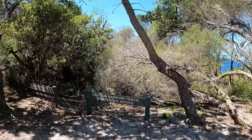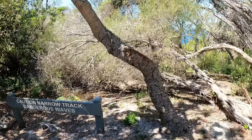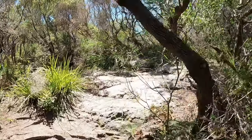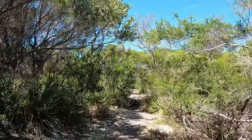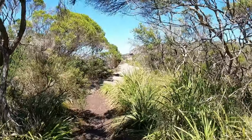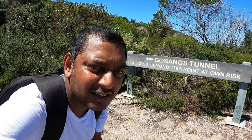We finally made it! Actually wait, I think there's another five minutes left. But we can see the ocean. We finally made it — this is where we come here for. Let's get into it.